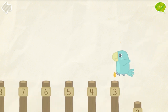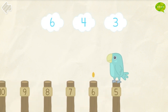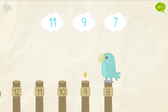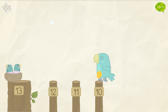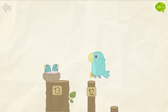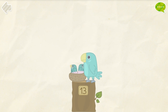Help the parrot to reach his nest. 1, 2, 3, 4, 5, 6, 7, 8, 9, 10, 11, 12, 13. Great!